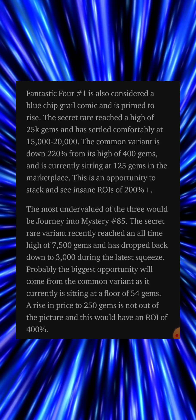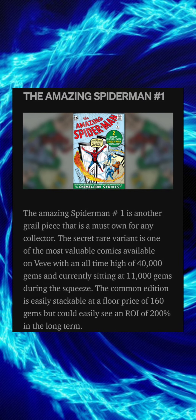The most undervalued of the three would be Journey Into Mystery issue number 85. The secret rare variant recently reached an all-time high of 7,500 gems and has dropped back down to 3,000 during the latest squeeze. Probably the biggest opportunity will come from the common variant, as it is currently sitting at a floor of 54 gems. A rise in price to 250 gems is not out of the picture, and this would have a return on investment of 400 percent.